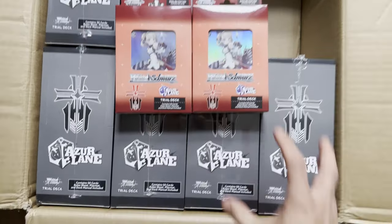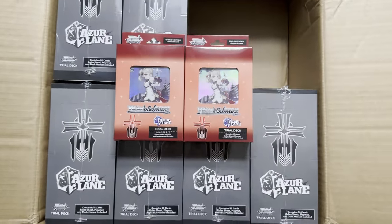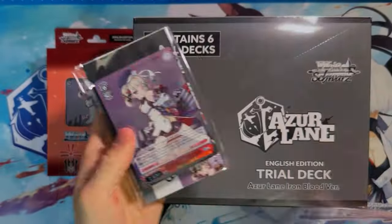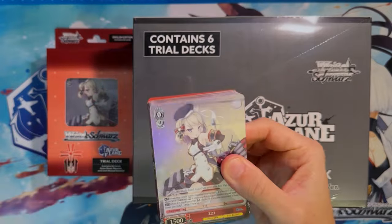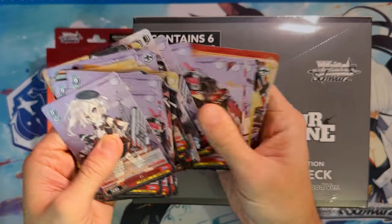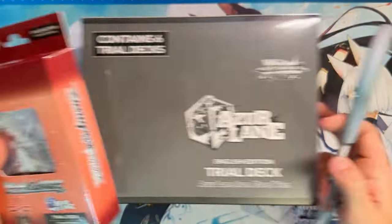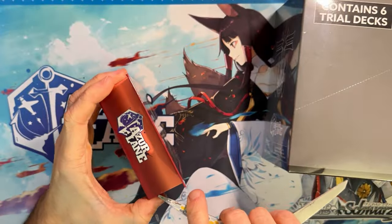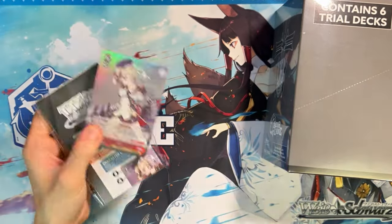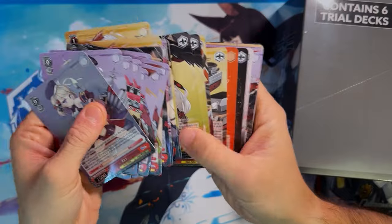The reason I'm doing this is because we are now about one month after Azure Lane has been released. Typically for Weiss Schwarz and my Card Camming store, I've noticed this a lot — if you're looking at three to four weeks post-release, you won't really get any more sales after that. Most of the sales come in on pre-order, release day, or about one to two weeks after.